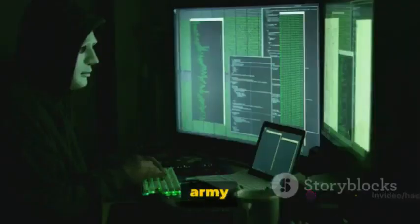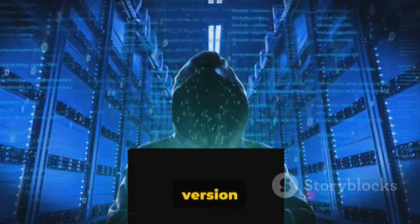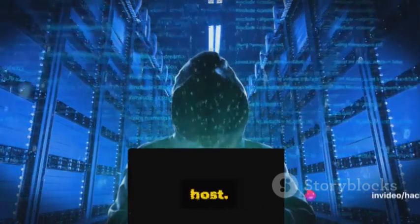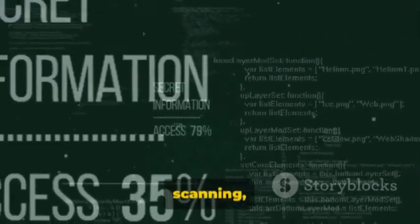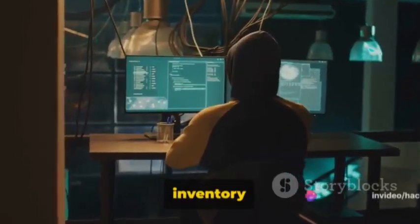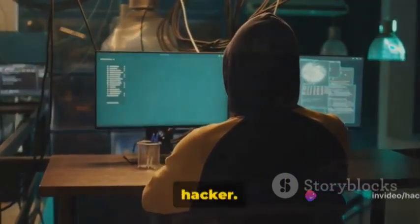It's like a Swiss army knife for ethical hackers and cybersecurity experts. It can detect open ports, identify the service version running on those ports, and even guess the operating system of the target host. Nmap also offers advanced features like scriptable interaction with the target, stealth scanning, and firewall evasion. Whether you're conducting a routine network inventory or launching an offensive against a malicious host, Nmap is a must-have tool for any ethical hacker.